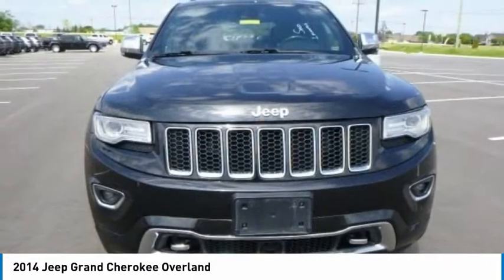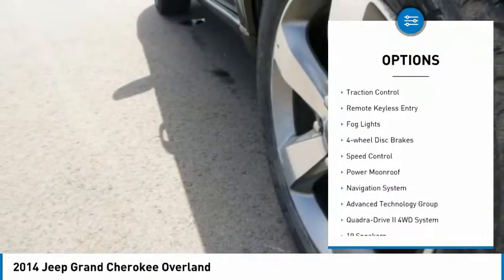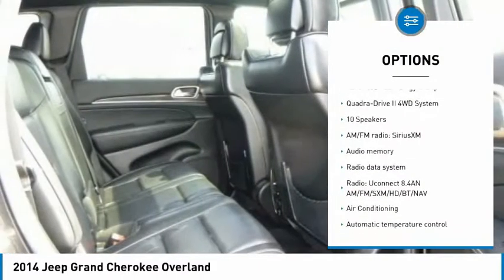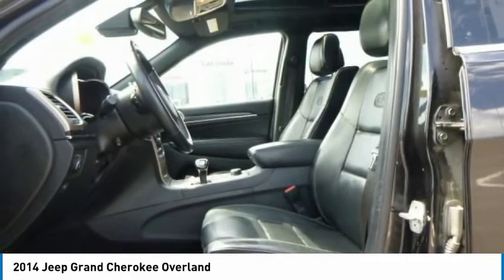Here are some of this vehicle's great options: hill descent control, electronic stability control, power liftgate, brake assist, traction control, remote keyless entry, fog lights, four-wheel disc brakes, speed control, and power moonroof.